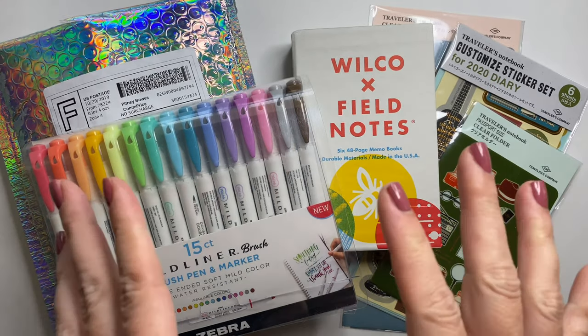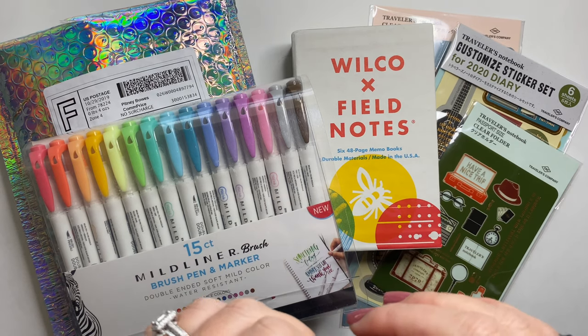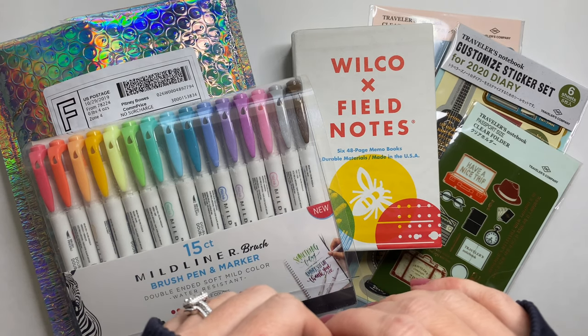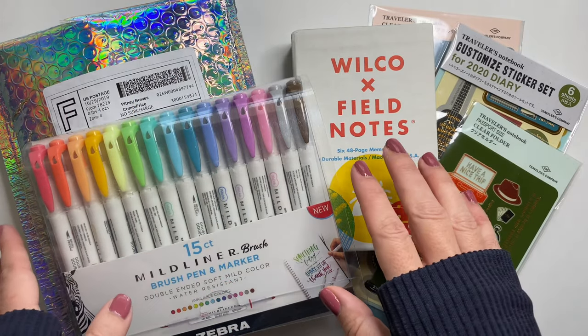Hey there! This video is going to be a stationery haul of some journaling supplies that I've picked up over the past couple weeks. This is kind of a compilation of three small orders, so let's get started.